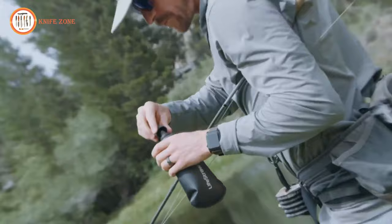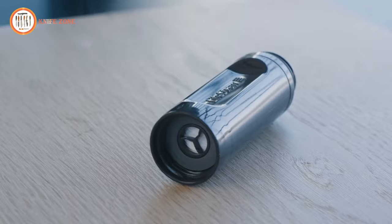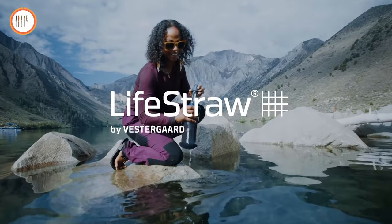Included in the kit is a custom-built backwash plunger. The filter can be threaded onto the outside of the flask, allowing you to get every last drop. The system features a membrane microfilter that removes bacteria like E. coli, parasites like giardia and cryptosporidium, microplastics, dirt and sediment. Everyone needs safe water — stay safe and pack a Lifestraw.